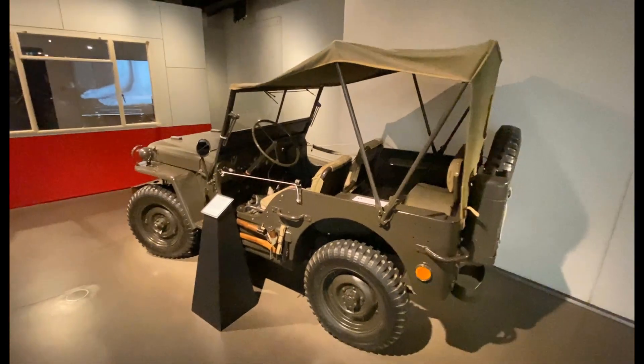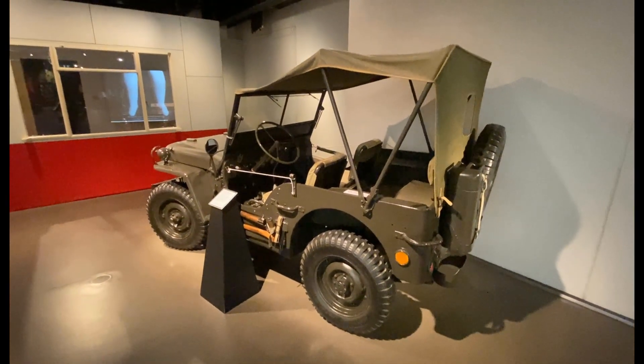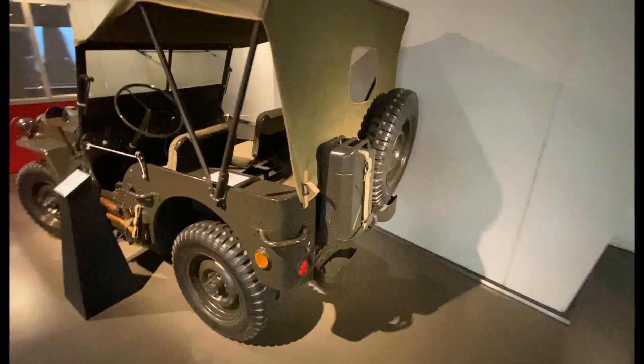Beautifully preserved Willis MB Jeep. Such a cute vehicle. Unbelievable.